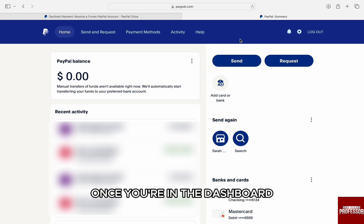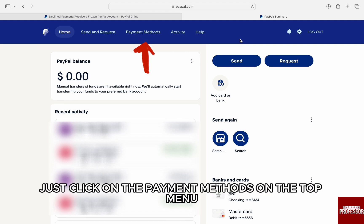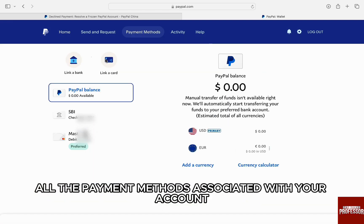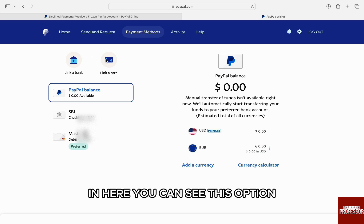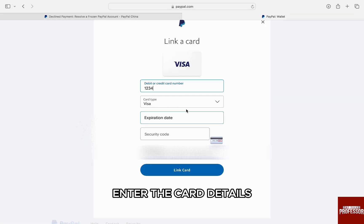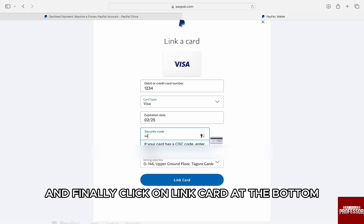Once you're in the dashboard, click on 'Payment Methods' in the top menu section on the screen, and you will be brought to all the payment methods associated with your account. In here, you can see the option 'Link a Card.' Just click on it, enter the card details, and finally click 'Link Card' at the bottom.